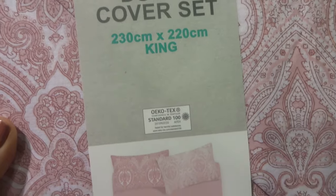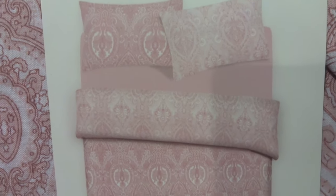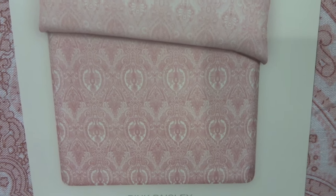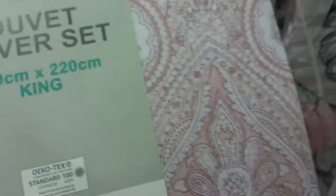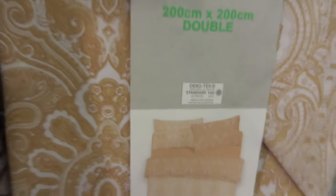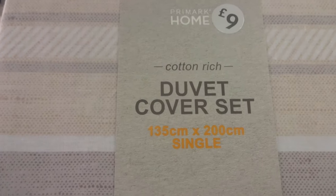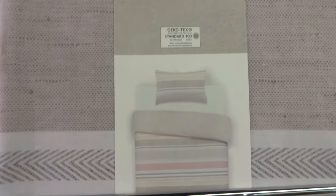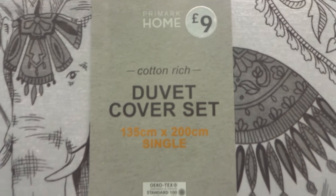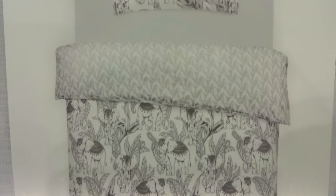If you like your paisley patterns, you might like this pink one. I also spotted a yellow paisley pattern duvet set. This is a more simple pattern with neutral tones. This black and white set has a lovely elephant illustration — here's a closer look at this duvet, which is also double-sided.